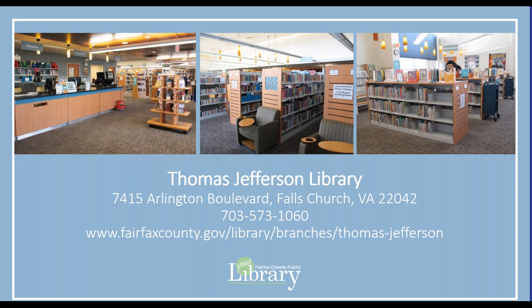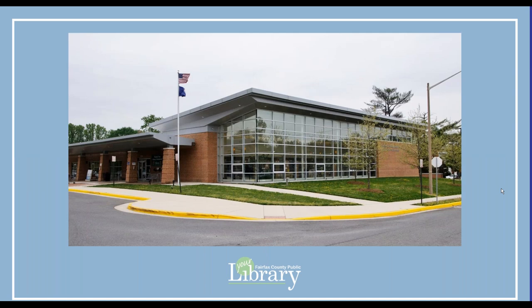Welcome to the Thomas Jefferson Library, a branch of the Fairfax County Public Library System. Review of this orientation video is required before using the Thomas Jefferson Library's meeting room or conference room outside of the library's normal operating hours. Please follow along while I show you emergency exits, door alarms, locks, location of light switches, and other safety features.